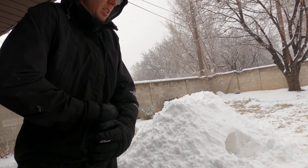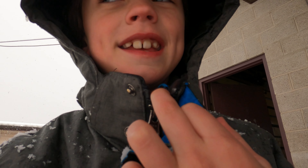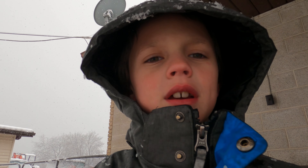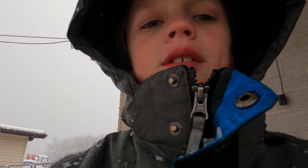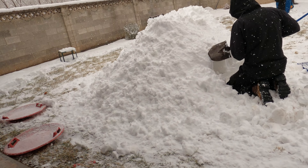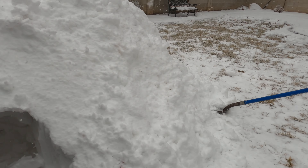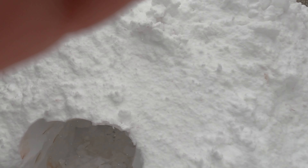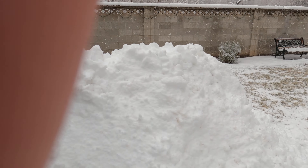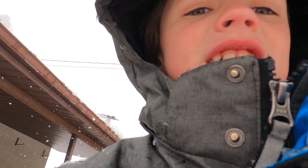We were making a giant fort. It almost became a blizzard. Dad came home and asked if we could go in the snow — there's like five inches of snow — and this is what we built so far. Dad's working on the inside.